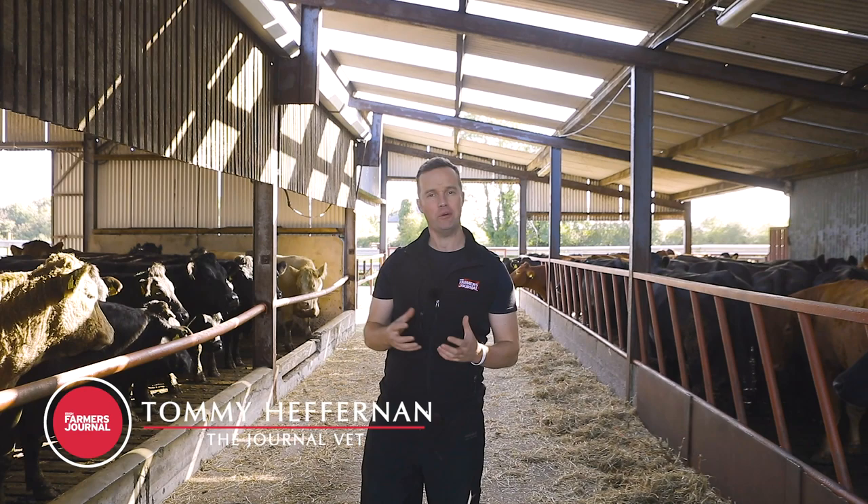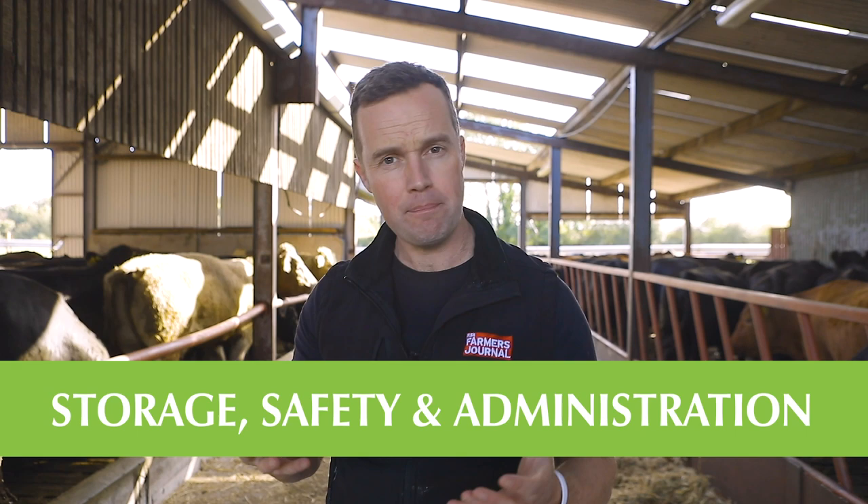We're back with our important One Health series, and today I'm joined by vet Donal Lynch and vet Conor Geraghty. They're going to talk through antibiotic usage on a farm — what happens when antibiotics are prescribed, the best action around storage, safety, and administration. It's simple today, but getting the simple things right is one way we can tackle antibiotic resistance on our farms.